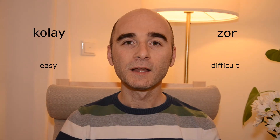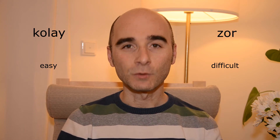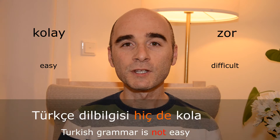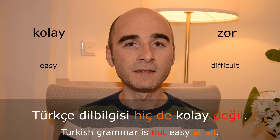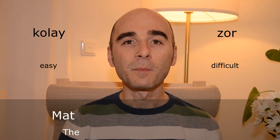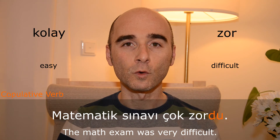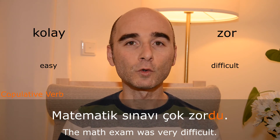Kolay — zor. Türkçe dil bilgisi hiç de kolay değil. Matematik sınavı çok zordu.